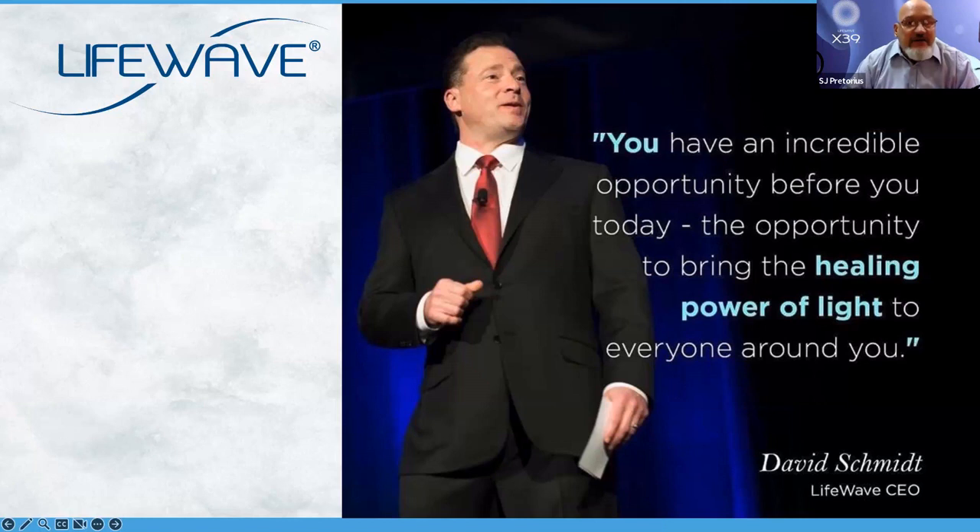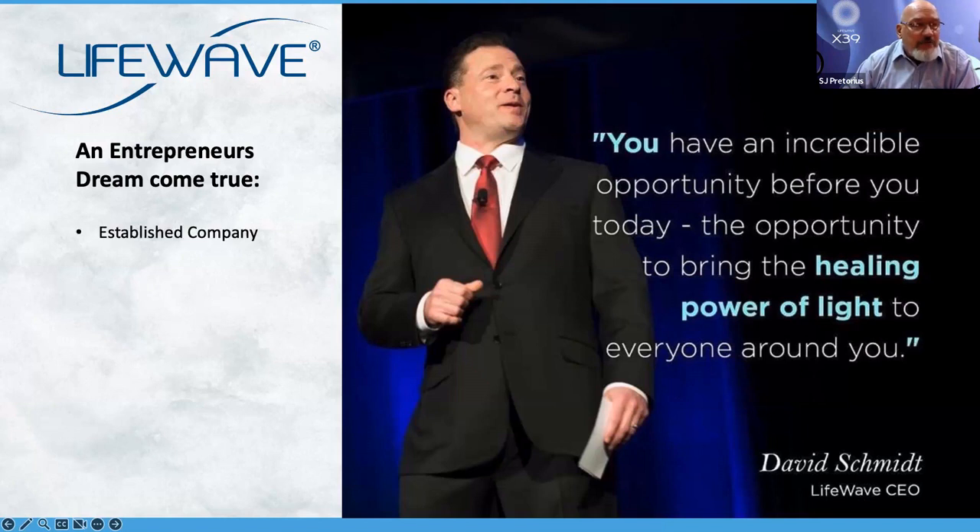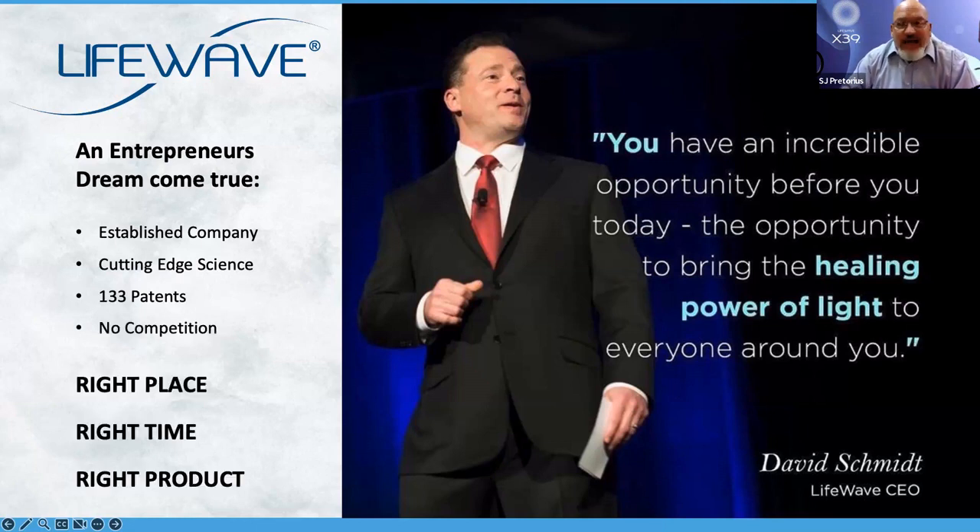You have an incredible opportunity before you today — the opportunity to bring the healing power of light to everyone around you. An entrepreneur's dream come true. It's an established company, cutting-edge science, 133 patents, no competition, and you are at the right place at the right time with the right product right now. There are four ways that you could earn commissions.